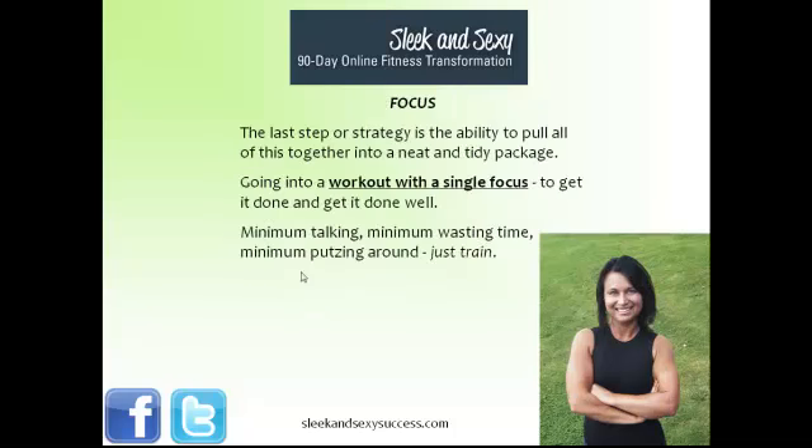The final step is focus. It's where you pull everything together in a nice little package and learn to thread all of these steps together. You understand that until you get movement, form, isolation, intensity, and focus, you're not going to get the most out of your workout and your time training isn't going to be as valuable as it could be. It means going into a workout with a single focus to get it done and get it done well — minimum talking, minimum wasting time, minimum texting or talking on your cell phone. You're there for one reason only, and that's to train.